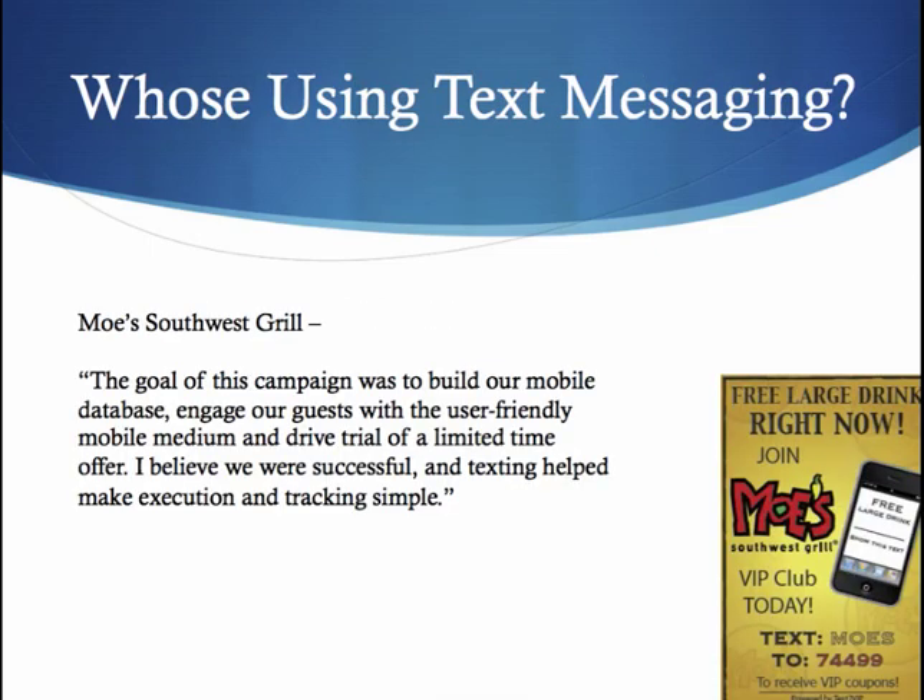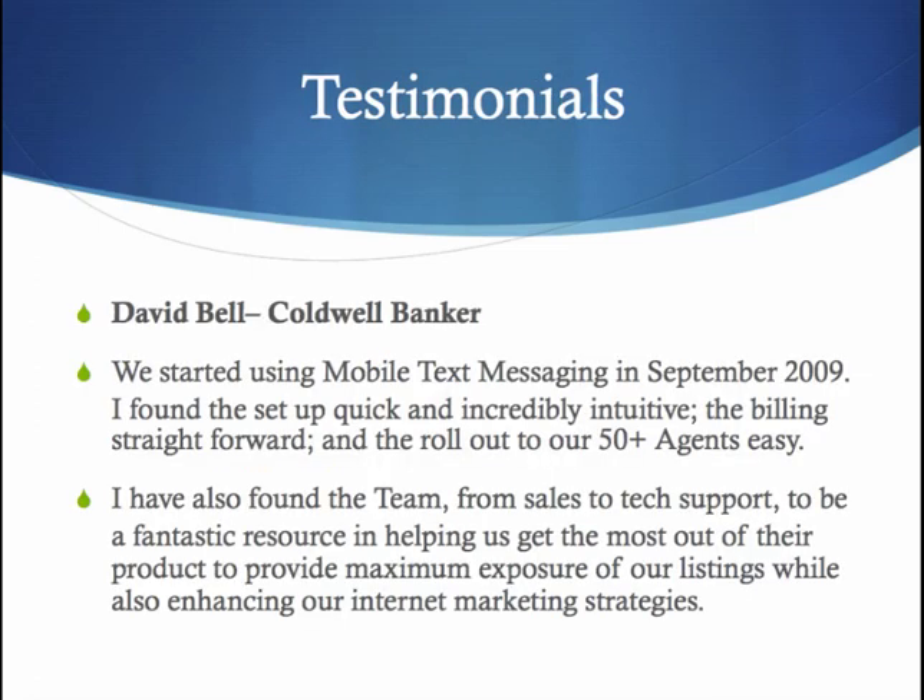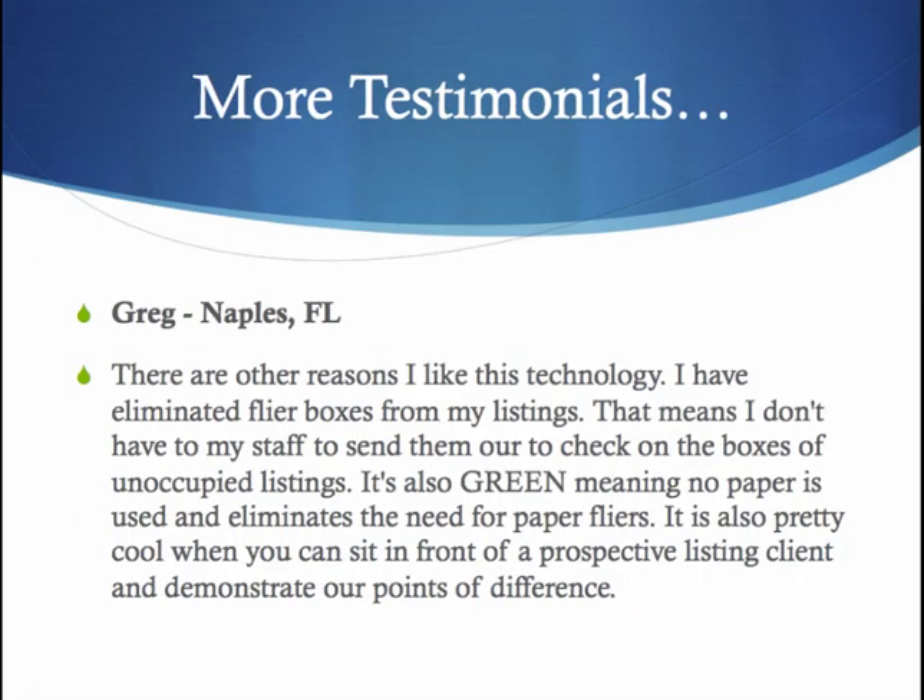So who's using it? Moe's Southwest Grill is using mobile text messaging. Their goal was to build their mobile database, engage their guests with a user-friendly mobile medium, and drive a trial of a limited time offer — and they were successful. David Bell from Coldwell Banker said he started using mobile text messaging in September of 2009, and found it was quick to set up, incredibly intuitive, the billing was straightforward, and he rolled it out to 50 of his agents. Another testimony from Greg in Naples, Florida says he loves the technology, he's eliminated flyer boxing from his listings, there's no more paper needed, and it's pretty cool because you can sit in front of a prospective listing client and demonstrate the point of difference for that property.